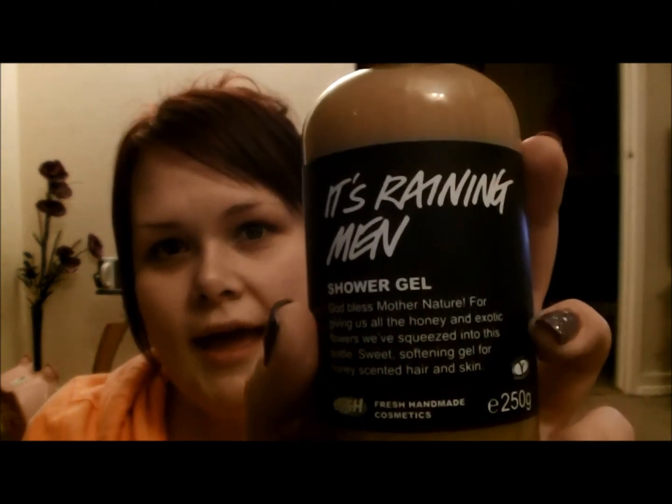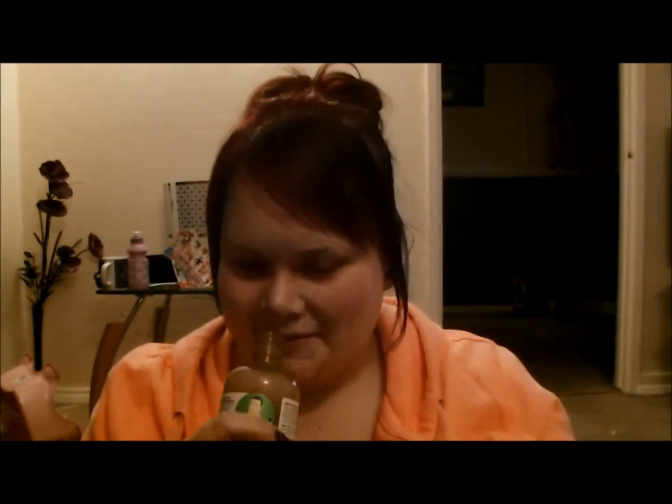I really wanted a shower gel and I wanted something that smelled like Godmother, but there wasn't any Godmother soap. So instead I went for something that smells like honey — 'I Wash the Kids' soap which is the honey one. It also smells like the Honeybee bath bomb. This one is 'It's Raining Men' and it just smells lush — it smells so good. This is the 250 gram one.